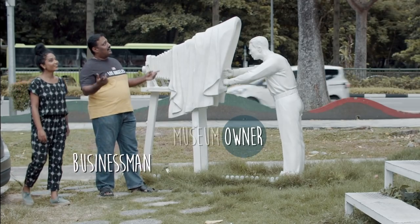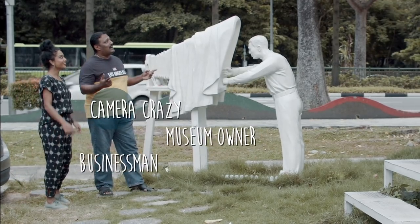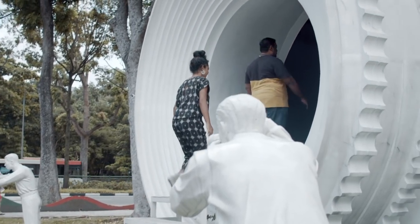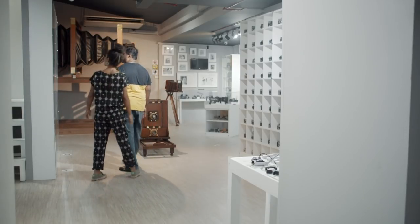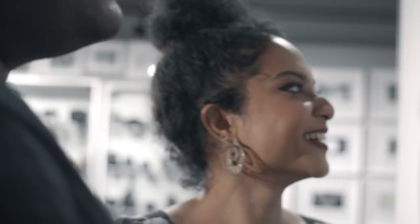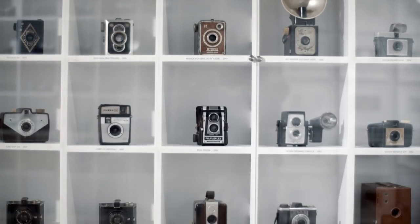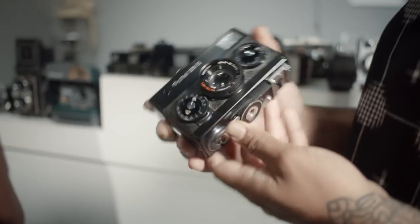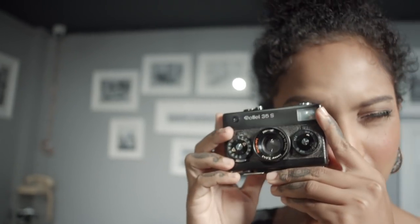It's a private museum, opened in 2017 and owned by S. Ramanathan and his cousin A.P. Shrita. The museum displays hundreds of cameras from their personal collections. They had one mission: to collect every type of camera invented. In this quest, they roped in family and friends, searched the internet, enlisted the help of dealers and visited auction houses all around the world.